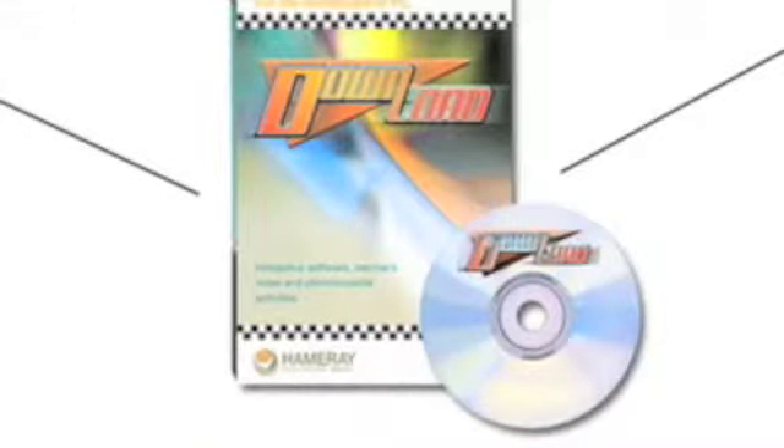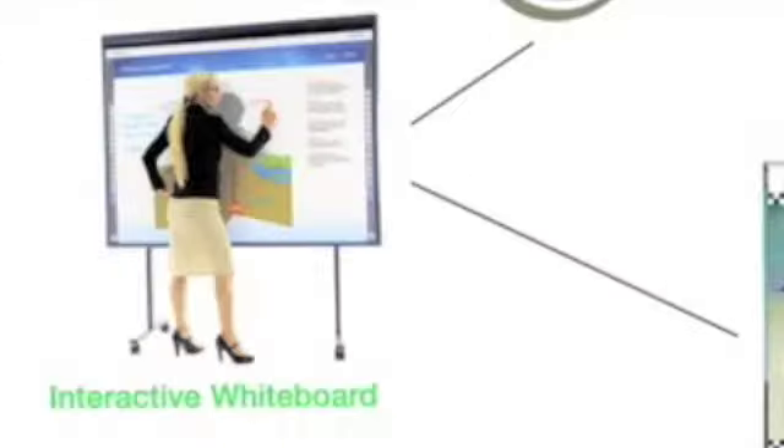The Download series also comes with a CD, which means there are all sorts of additional materials you can use with the students. You can use that on a PC with the students, or you can use it on the interactive whiteboard, which I think is a great resource and we're going to see an awful lot more of.